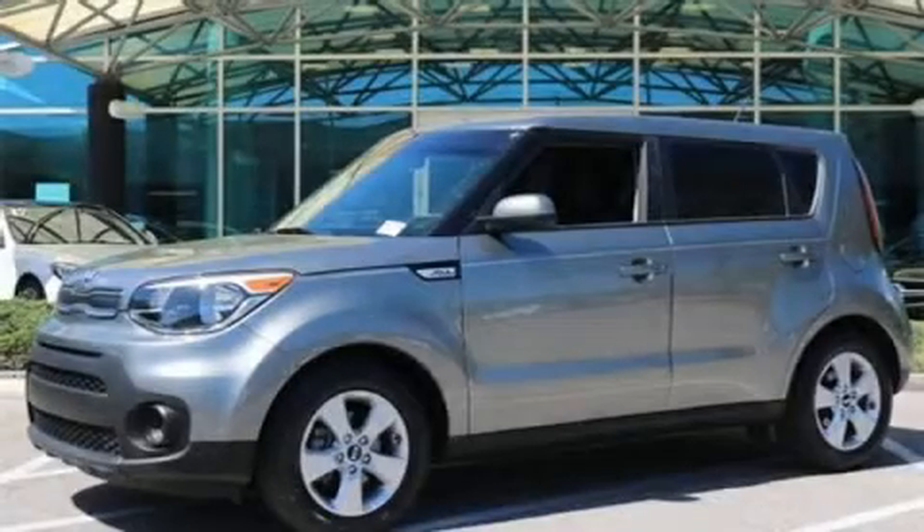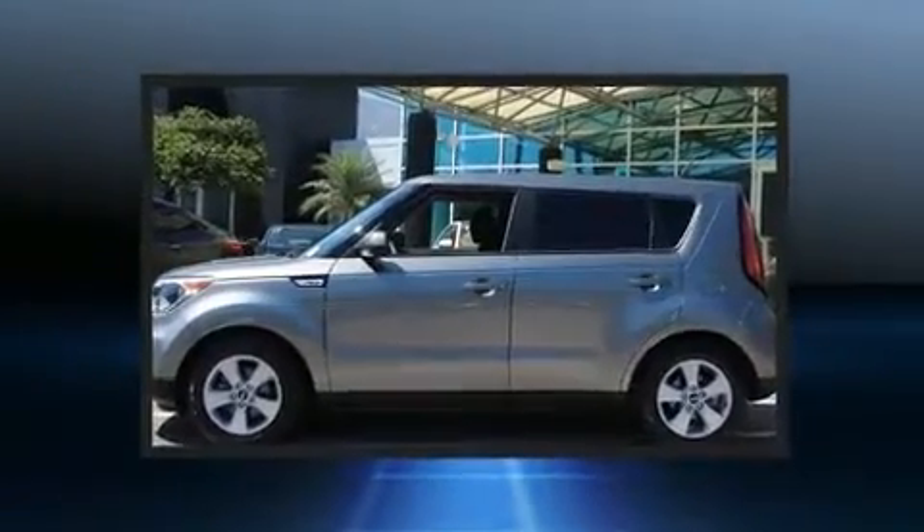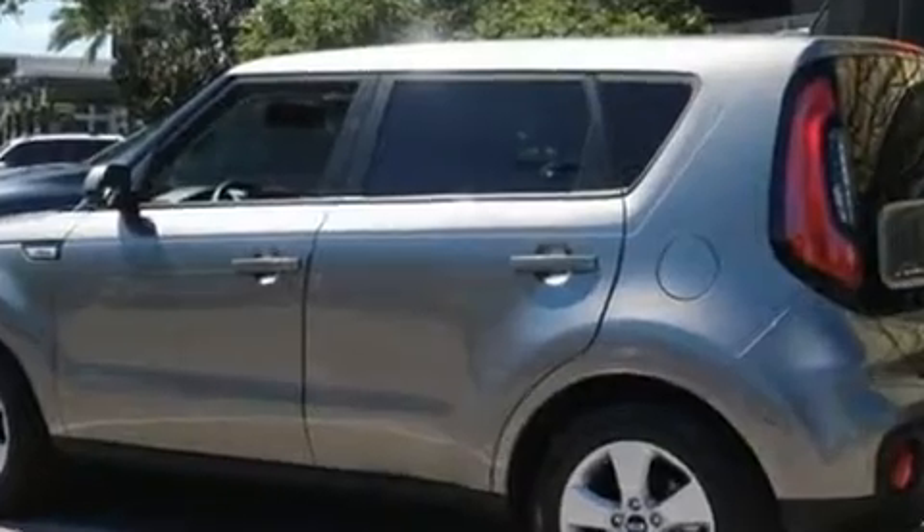You can expect a lot from the 2017 Kia Soul. This four-door, five-passenger hatchback still has fewer than 30,000 miles. It features a front-wheel drive platform, an automatic transmission, and an efficient four-cylinder engine.